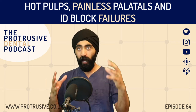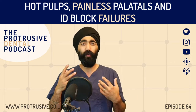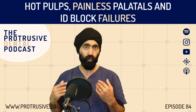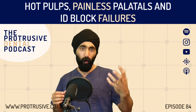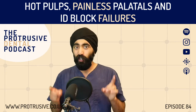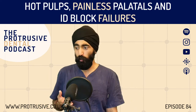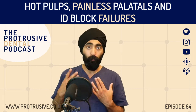How many times in your career have you gone through a bad phase where your ID blocks just aren't working? Or how to manage that patient with a hot pulp — that lower molar with throbbing pain — and no matter how many infiltrations you give, you can't get the patient numb? Or how about the fact that most of the anesthesia we use is just usually lidocaine or articaine — is there anything more to it?